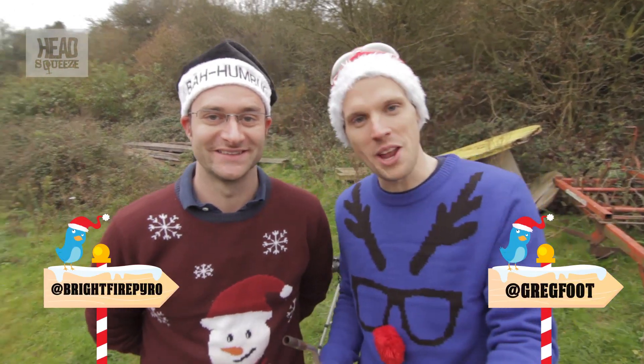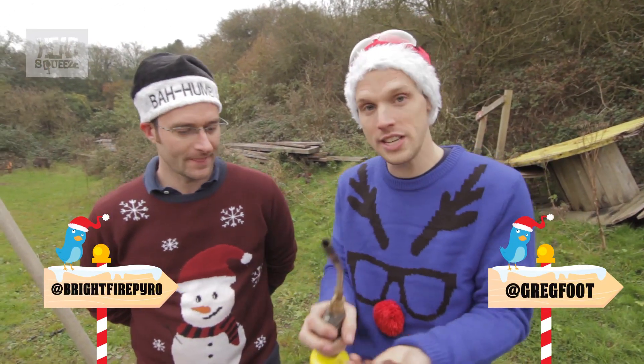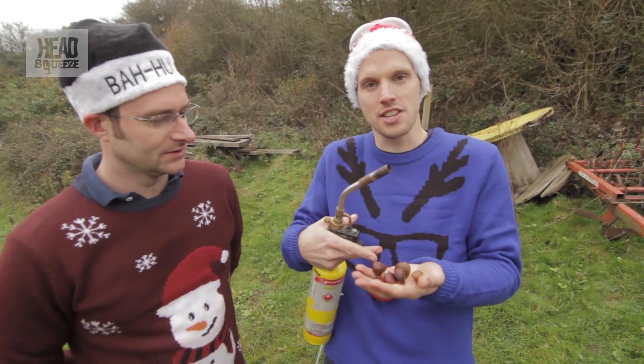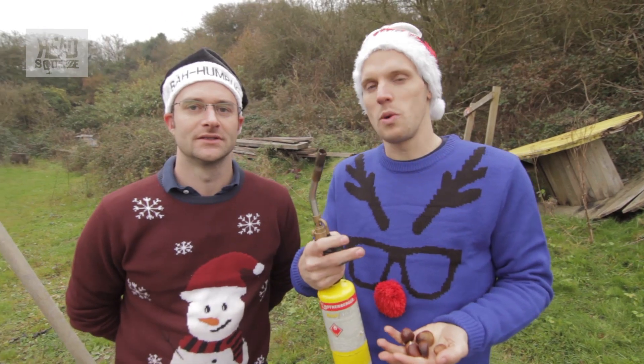Hey guys, so this is the seventh explanation video from the 12 Explosions of Christmas. I'm Greg and I'm Mike — but you should probably know that by now if you've been watching all these. For the seventh day, the suggestion was to use seven chestnuts and roast them with a blowtorch.